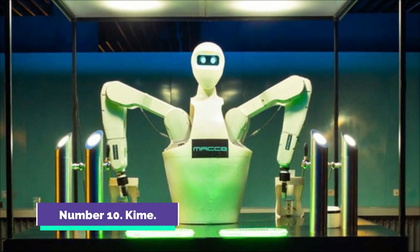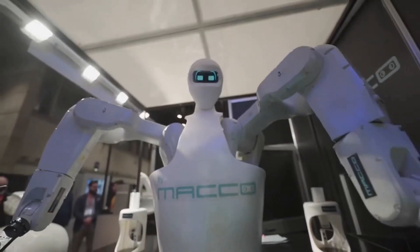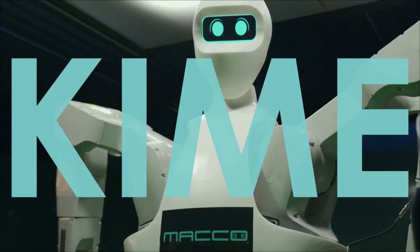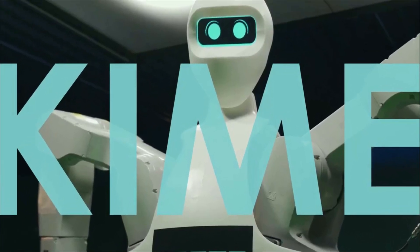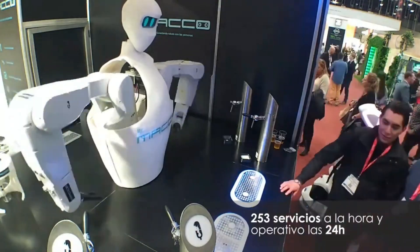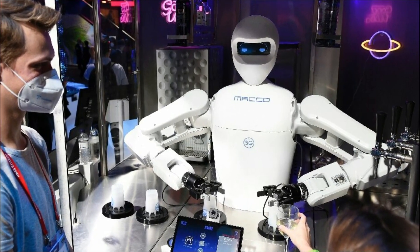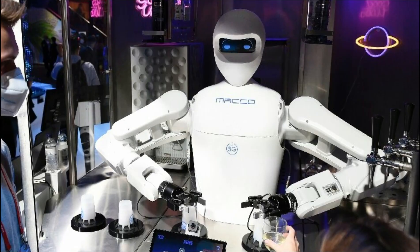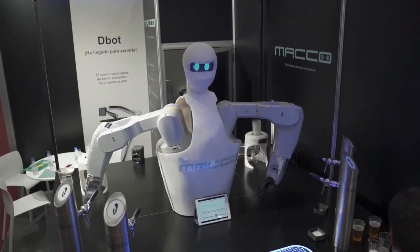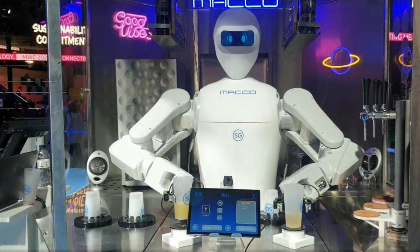Number 10: Kyme. Macro Robotics, based in Seville, is responsible for the design and development of the humanoid robot bartender known as Kyme. She is meant to serve both alcoholic and non-alcoholic beverages. The robot has a surface area of about 2 square meters and is able to serve a glass of beer in approximately 23 seconds. Kyme is able to serve approximately 300 glasses per hour and is programmed to place the glass in the appropriate orientation in order for the beer to be poured accurately.